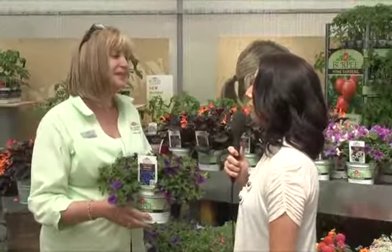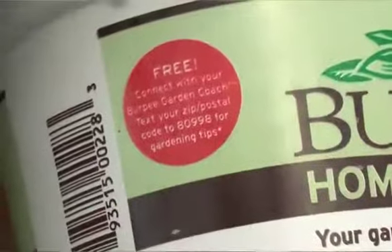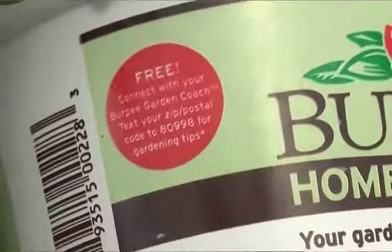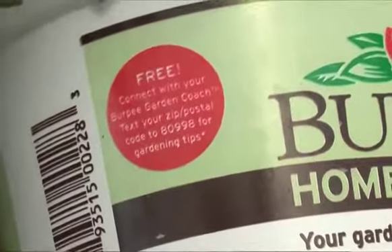And then once I get home, if I have all the ingredients necessary for a fabulous display but I need a little bit more coaching, what else can I do? Yes, we have on every single pot that we are showing here — if you text your zip code to 80998, our garden designer will actually give you information on how to be successful in the garden, and it's all season long, so helping you prepare your beds, helping you grow the product, and also with our vegetable products giving you recipes.